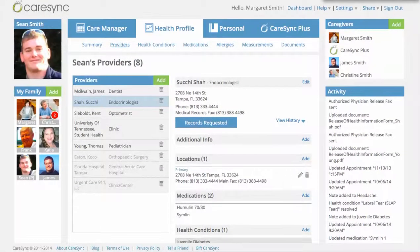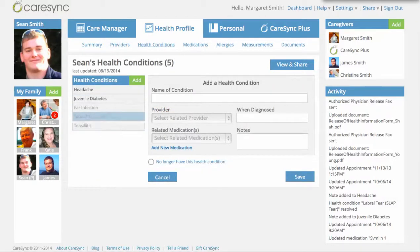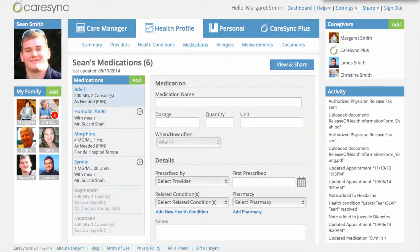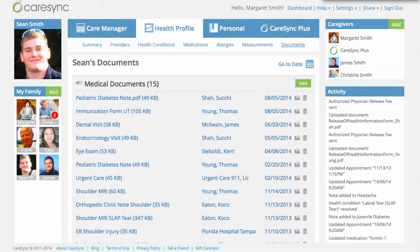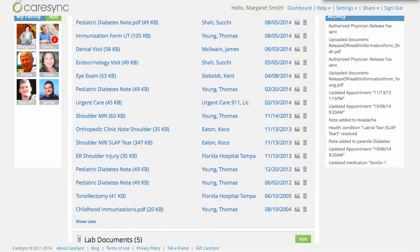So at this point, CareSync goes and gets all those records from all the different doctors and we start to build out a health profile. Here you can see that Sean has two active health conditions and some past conditions as well. Sean has some different medications that he takes on a regular basis, as well as some in the past. There are various documents added to Sean's records, things like the immunization form he needs for college, recent dental visits, his diabetes notes, his shoulder injury notes, and even his tonsillectomy he had as a child.